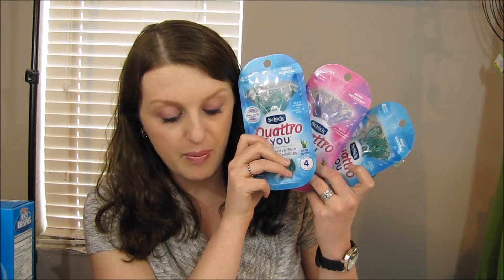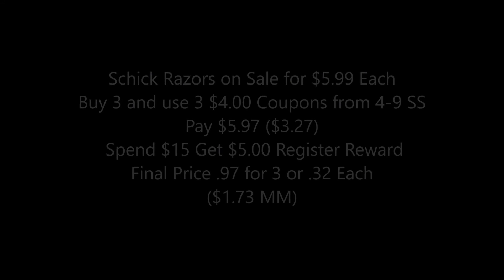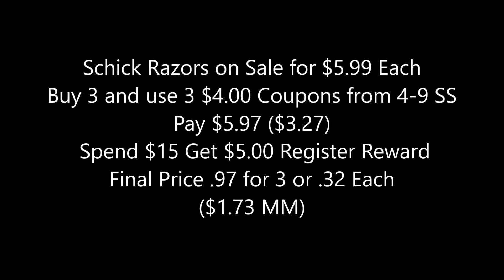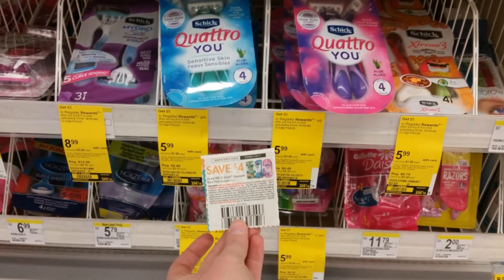So the Chic razors come out to $0.97 for all three, or about $0.32 apiece — an awesome deal. For me with my employee discount, it's a $1.73 money maker, and I got a $5.00 register reward. You can do that deal as many times as you want, just do separate transactions.